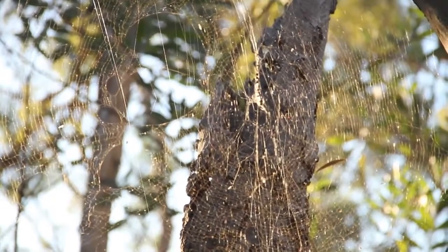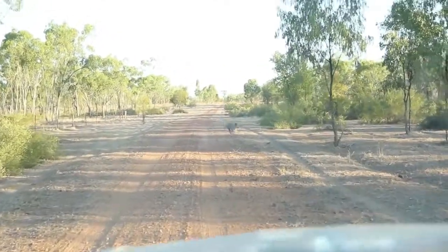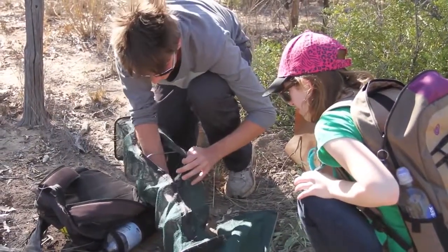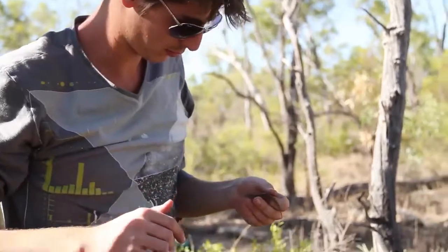Field trips are a big part of the courses at JCU. For this one, both field trips fall within subjects that have normal lecture time, so there are lectures going on, but then students come out here for two or three days and get to take all that stuff they've learnt in lectures and apply it out here.